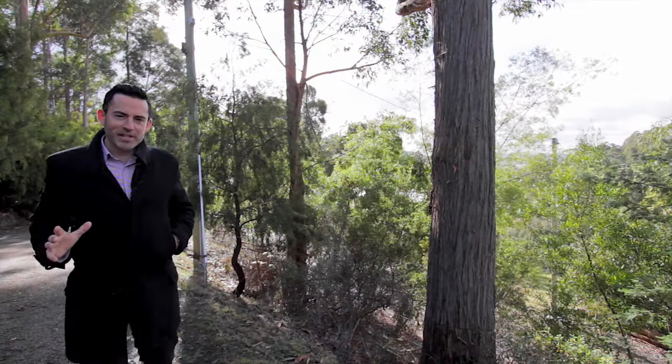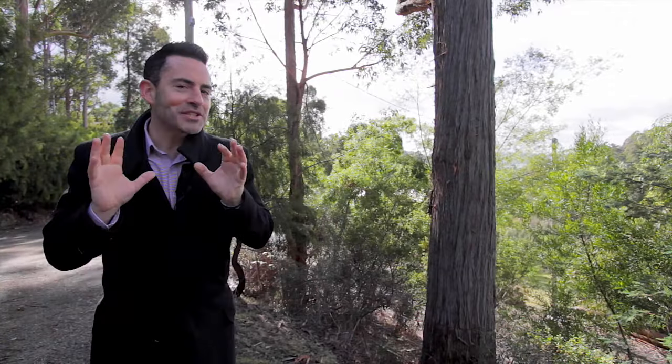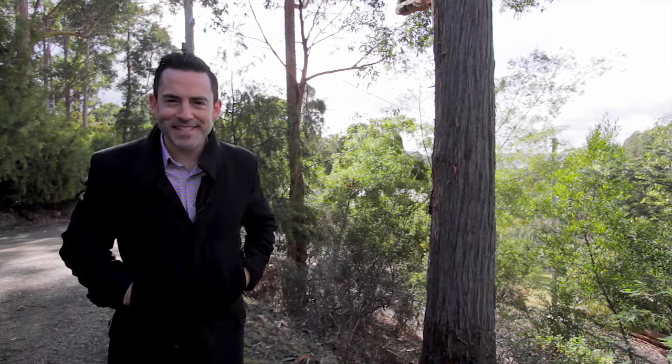Today I'm up in Avon Road in South Hobart, set amongst the trees at the foot of Mount Wellington. It's so quiet and tranquil up here, and yet we're only seven minutes from the city centre.